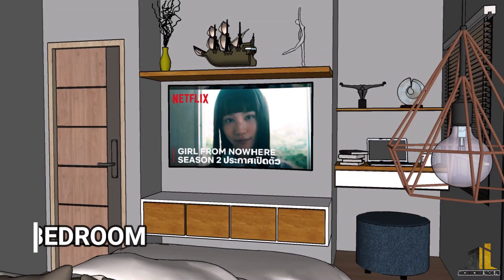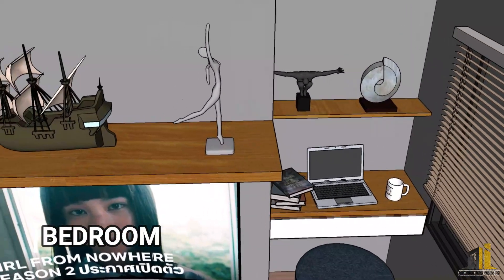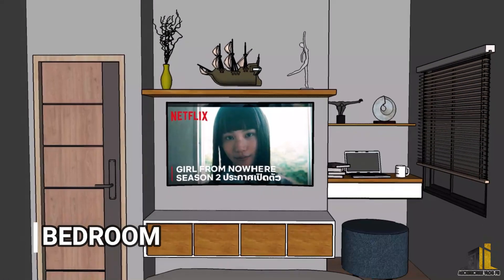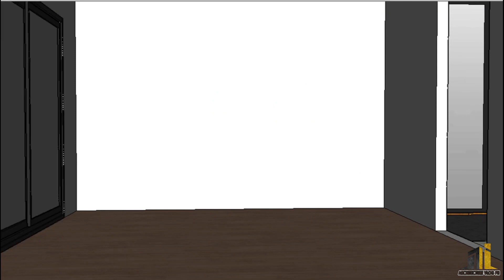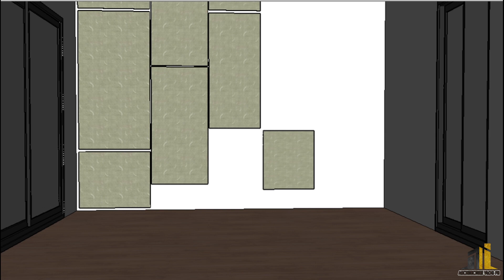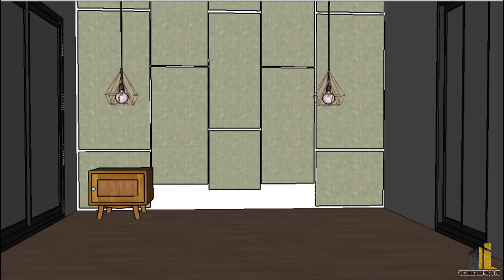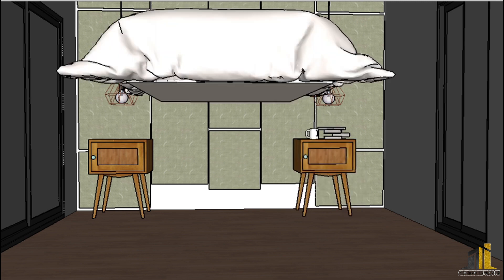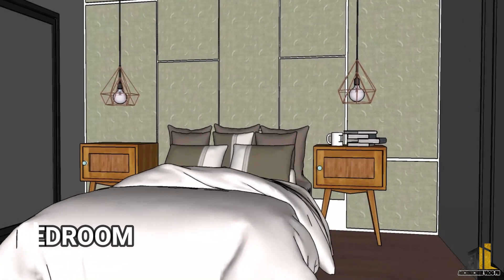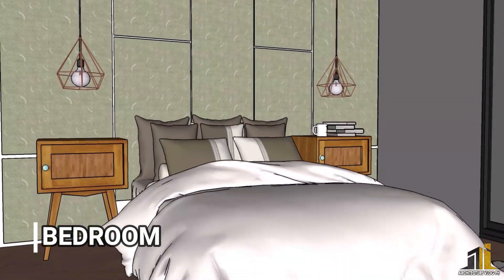In the bedroom, we put a TV console and wall-mounted shelves for display materials. We put a study area or work-from-home area with a soft ottoman chair. We made the door for the toilet and bath act like a huge mirror. We made the bedroom as simple as possible to enhance the relaxation feeling of the user. We put two pendant lights and two side cabinets, and made an accent wall behind the bed that acts as a headboard.